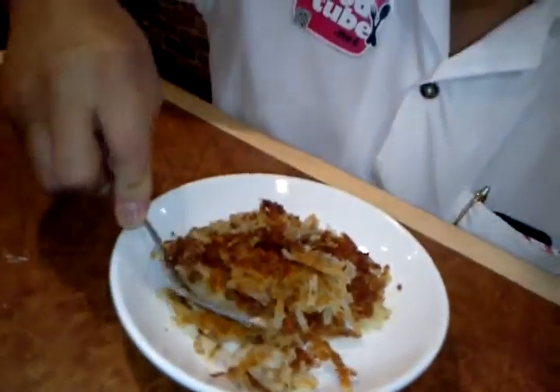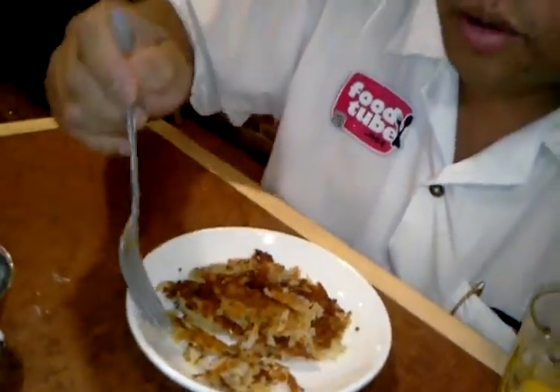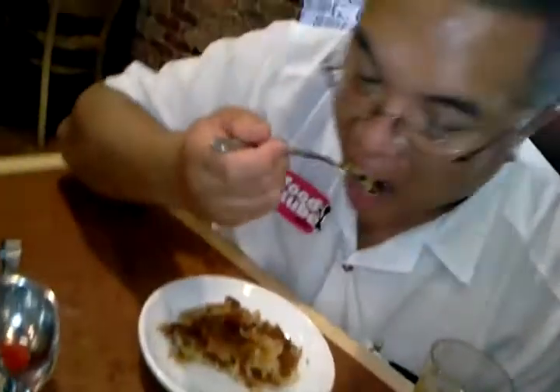Alright, hash browns out the middle. Mmm. Good flavor — salt and pepper. Nice and crispy on the outside, nice and tender on the inside. Very flavorful. Very nice.